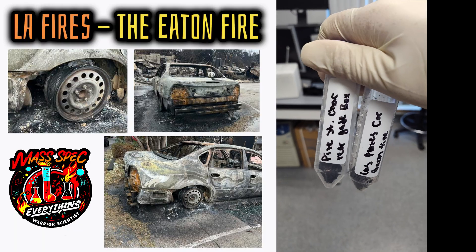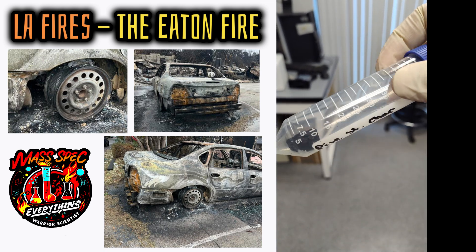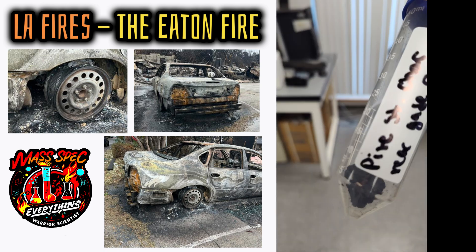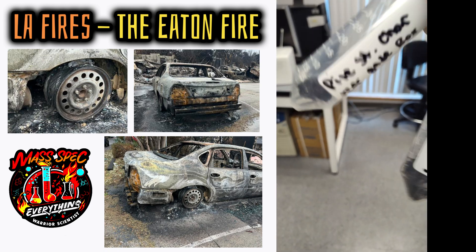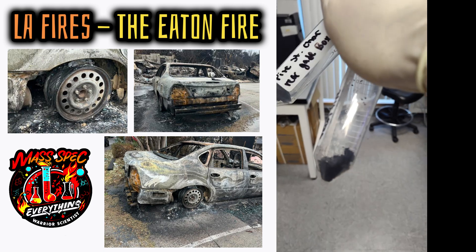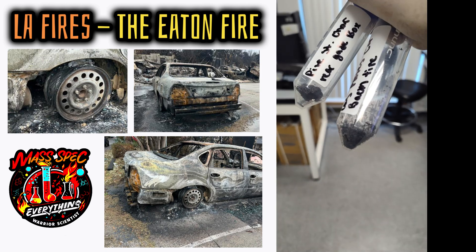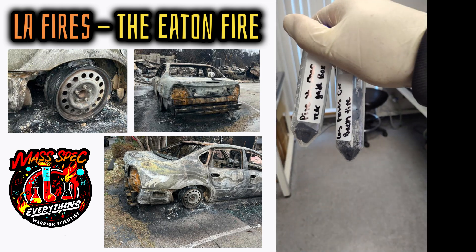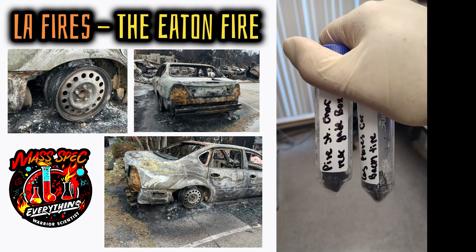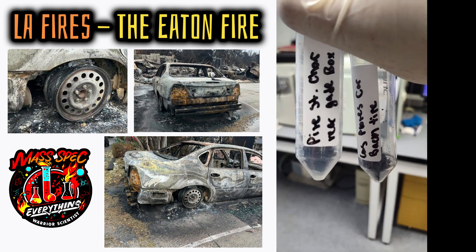Here are the Eaton Fire samples in the lab. We collected from a charred electrical box area near a house on public property, and a burnt-out car tire from a completely destroyed torched vehicle parked on a public street. We're going to extract these with water, then do a DCM liquid-liquid extraction of the water layer and put that onto GCMS. That's probably the easiest way to get some initial data.